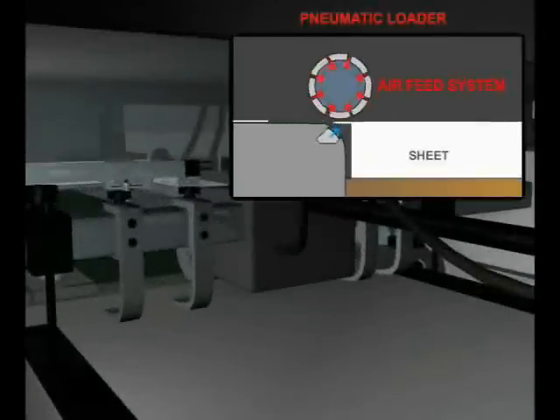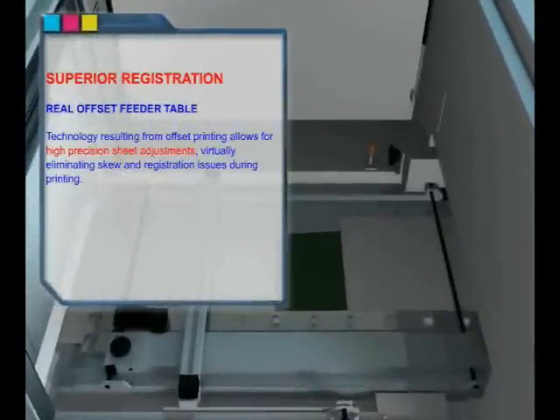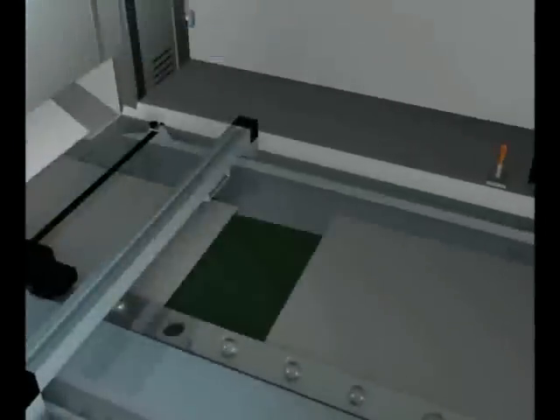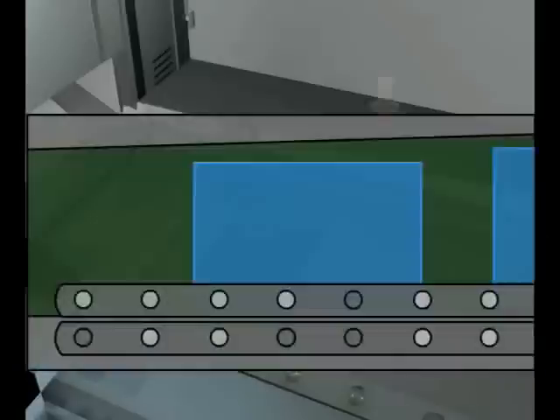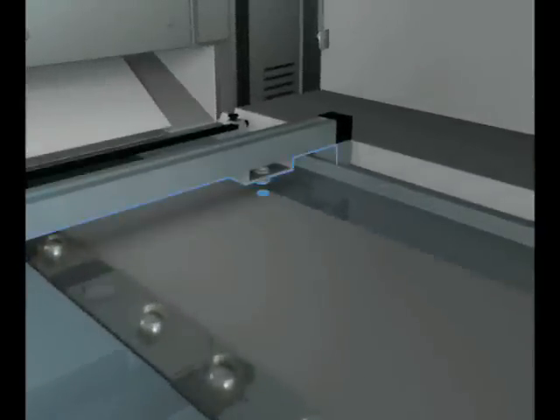The air feed system brings the best technology from the offset and digital worlds, eliminating double feeding. Superior registration, thanks to a real offset feeder table, allows the Meteor DP40 Pro to achieve two-tenths of a millimeter registration. Technology from offset printing allows for high precision sheet adjustments, virtually eliminating skew and registration issues during printing.